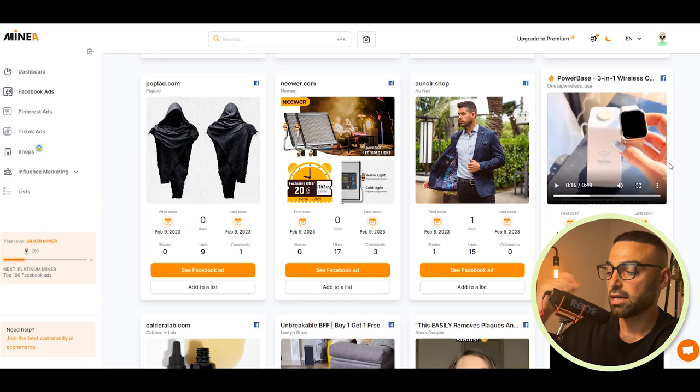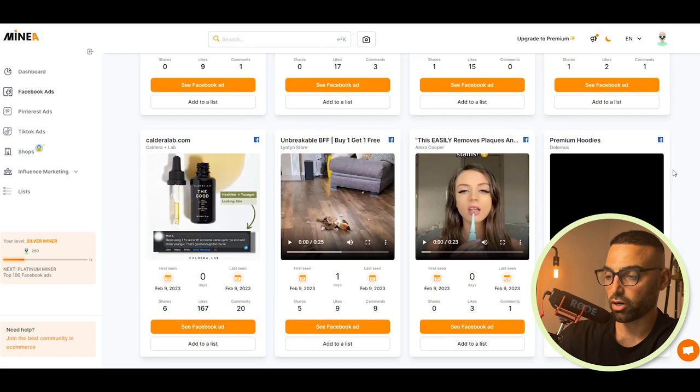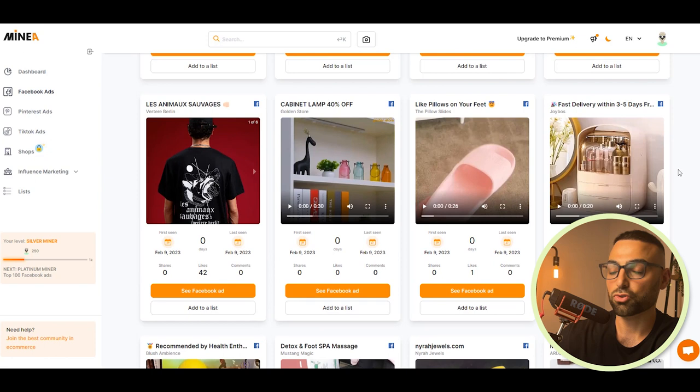Beauty is also a good niche to go into, but be careful with anything that goes on or in the body — you can get sued if someone has a reaction. Jewelry is another great one. It's emotional, and you can sell it for birthdays, holidays, anniversaries — there are a lot of different occasions where you could sell jewelry. So jewelry is great.